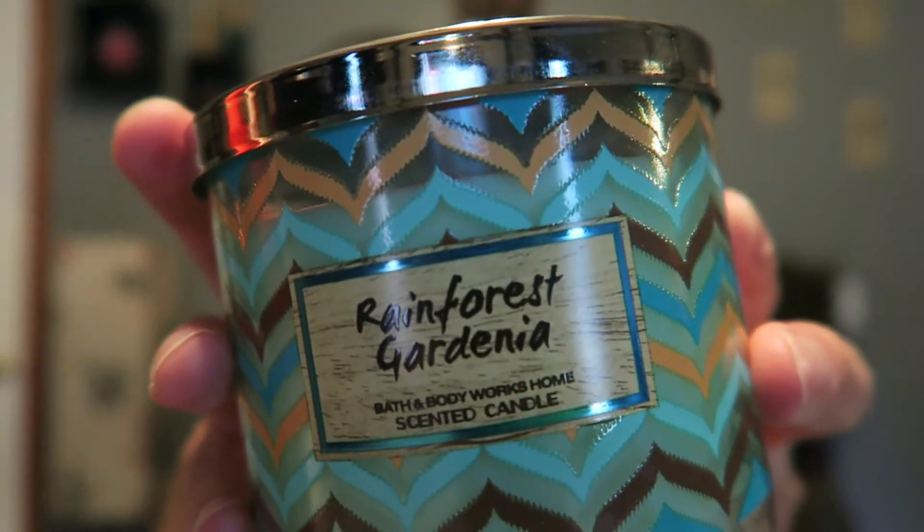Sorry about that — Brad called me. Alright, so I'll show you real quick the three that I got. The first one is Rainforest Gardenia, and this one is from the Brazilian line.